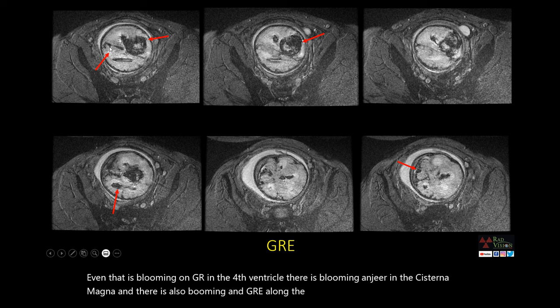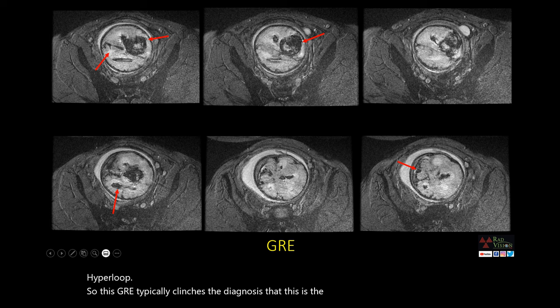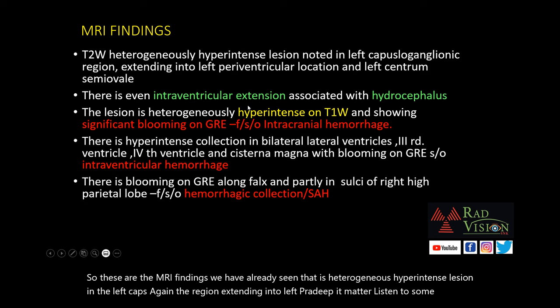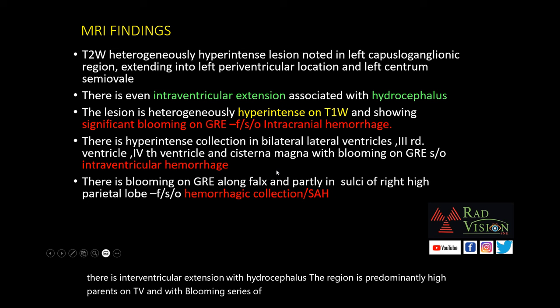This GRE finding typically clinches the diagnosis — this is a fetal intracranial hemorrhage rather than a fetal neoplasm. MRI findings: heterogeneous hyperintense lesion in the left capsulganglion region extending into the left periventricular deep white matter and left centrum semiovale; intraventricular extension with hydrocephalus; lesion predominantly hyperintense on T1 with blooming suggestive of intracranial hemorrhage; intraventricular hemorrhage with hydrocephalus; and hemorrhage along the falx and sulci in the right parietal lobe.